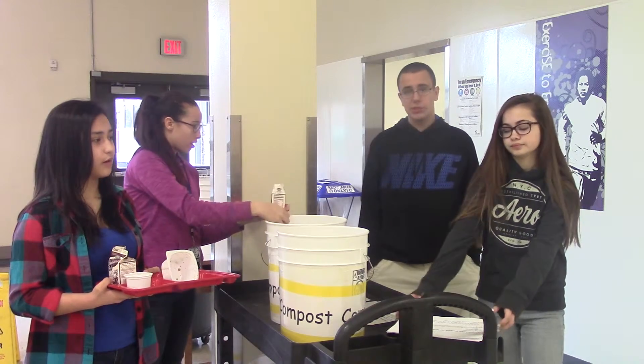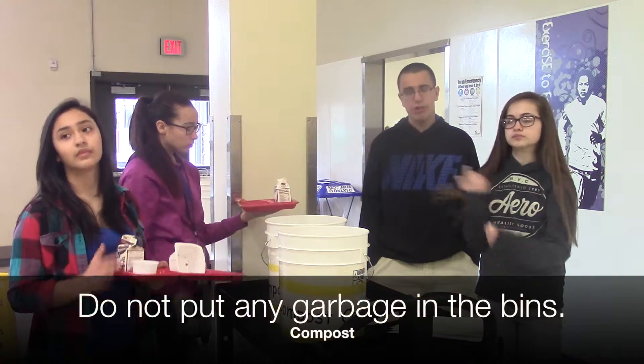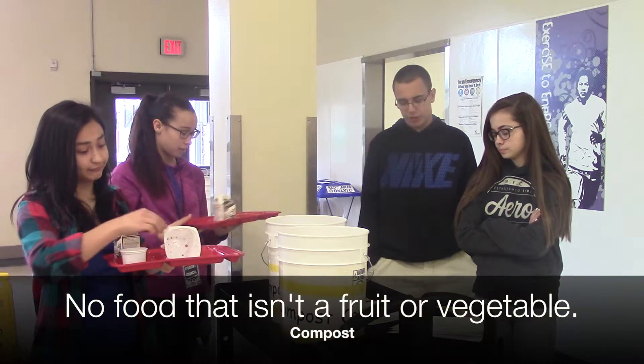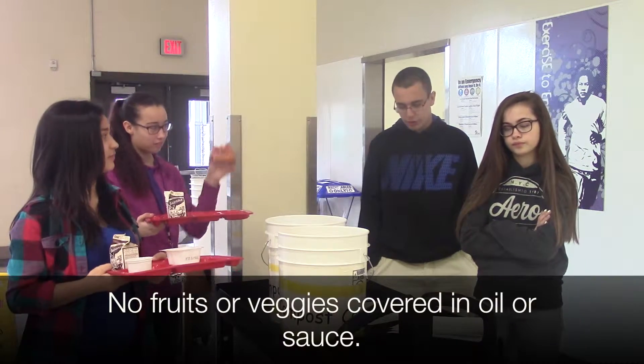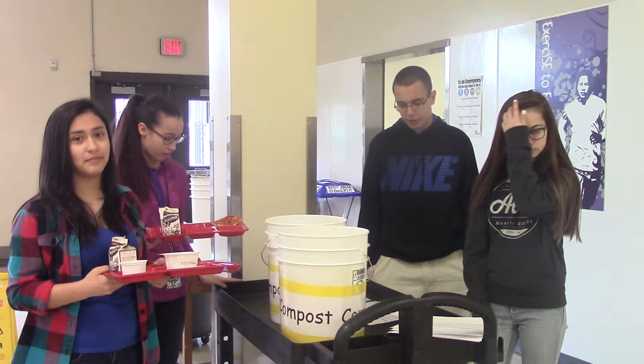What should you not compost? Do not put garbage in the compost bin — that is not going to help fertilize the plants. Do not put any food that is not fruit or vegetables. And do not put any fruits or vegetables that have oil or sauce on them, because these foods aren't good for composting and they attract gnats and animals.